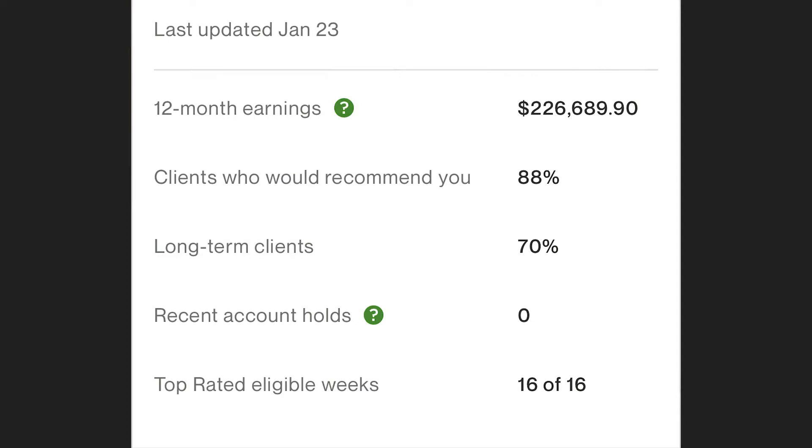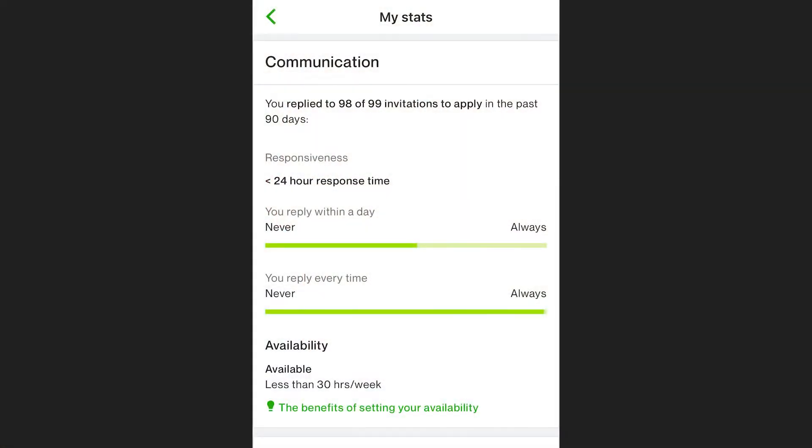Top-rated eligible weeks — Upwork tells you right there that you need to be eligible for 16 weeks straight, which is about four months. So you have to be doing work consistently and maintain a certain job success score for that amount of time. On communication, mine is usually right in the middle with replying within a day because my average is actually two to three days. With really good opportunities, I try to reply within 24 hours, but sometimes it is two to three days — especially on weekends. Even having mine right in the middle has been enough to get all the way to expert vetted.